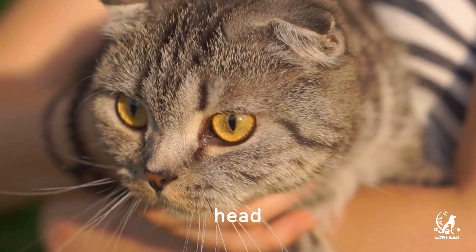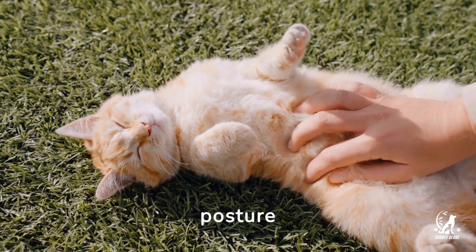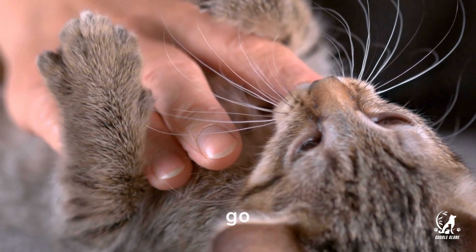Ears flat against the head signal fear or aggression. It's a clear sign that your cat is not in the mood for company. Lastly, a belly up posture might look inviting, but it's a sign of trust — think twice before you go in for a pet.